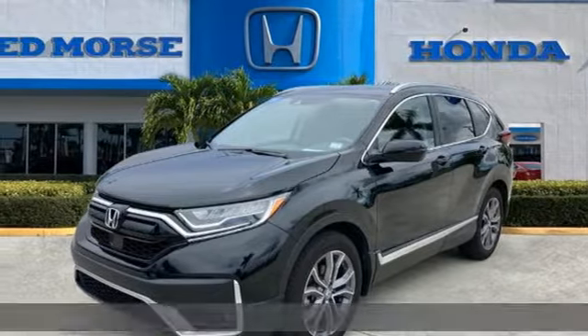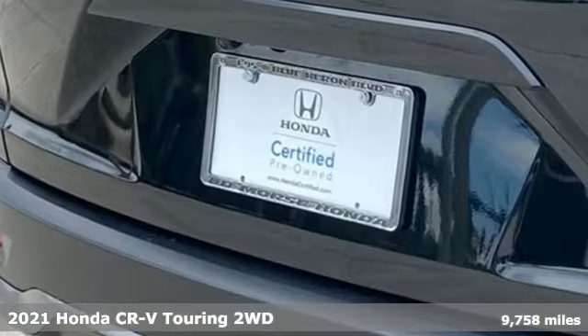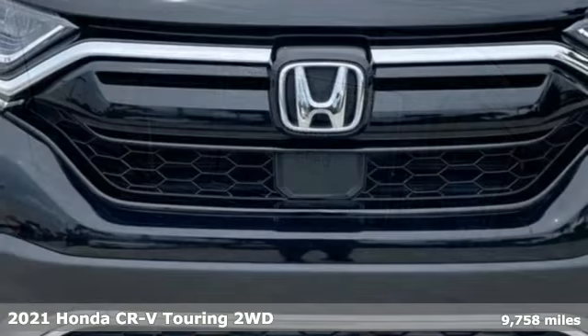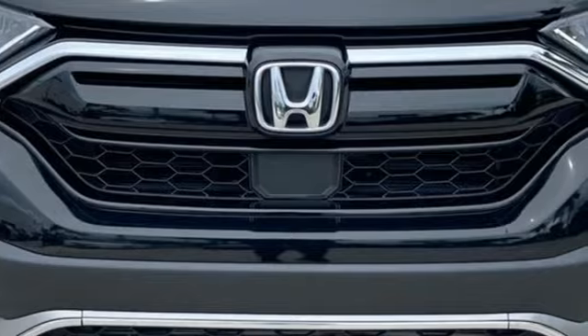It's a certified 2021 Honda CR-V. Check out this CR-V's fuel efficiency numbers, safety measures, and cargo capacity, and you'll be glad to drive it for the long haul.